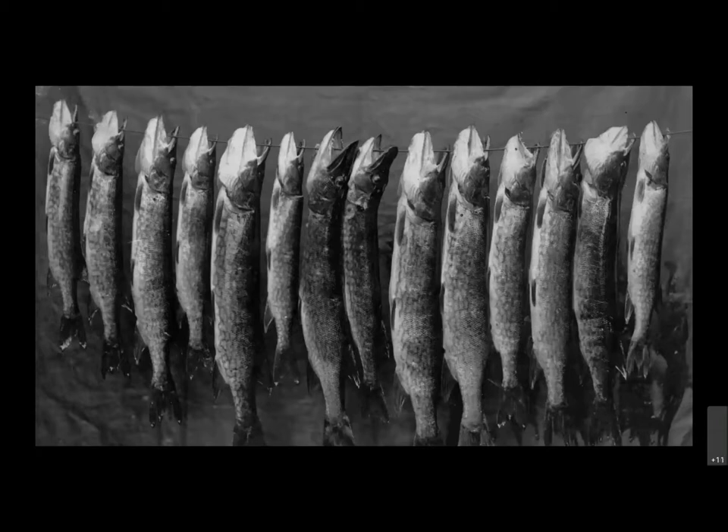Probably the most obvious benefit of the Sacandaga was its allure as a brand new fishing spot. In June 1931, the Fulton County clerk reported they were issuing a record number of fishing licenses — 300 more than previous years to date. As home to largemouth and smallmouth bass, walleye, and northern pike, fishermen flocked to the lake with the hopes of having a new fishing tale to tell later that evening at the bar.